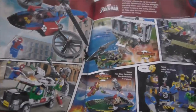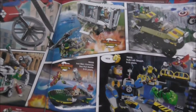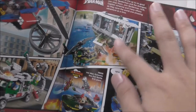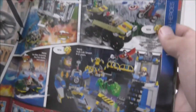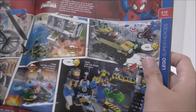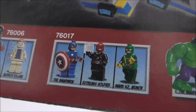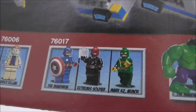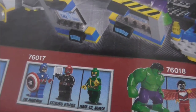You got Iron Man 3 stuff and Ultimate Spider-Man. The Iron Man 3 sets are nice too — Malibu Mansion Attack, Hulk Lab Smash, and Captain America vs. Hydra. I noticed some errors in the minifigure names: Captain America is labeled 'The Mandarin,' Red Skull is labeled 'Extremis Soldier,' and the Goon is labeled 'Mark 42 Armor.' There's definitely a mistake here. You also got Hero Factory — they're cool.